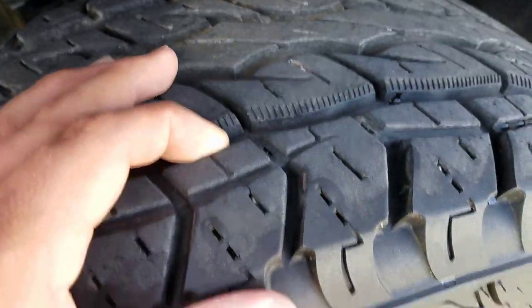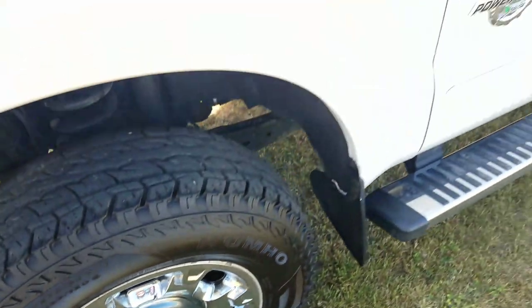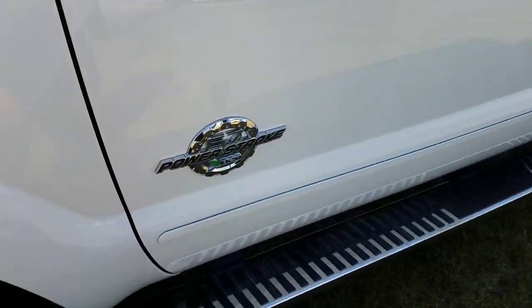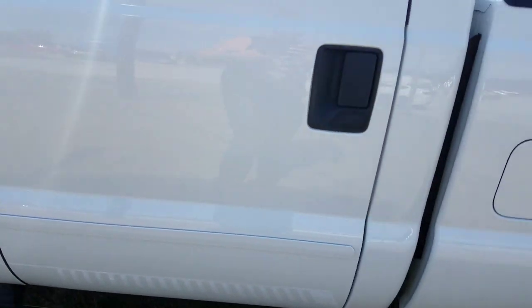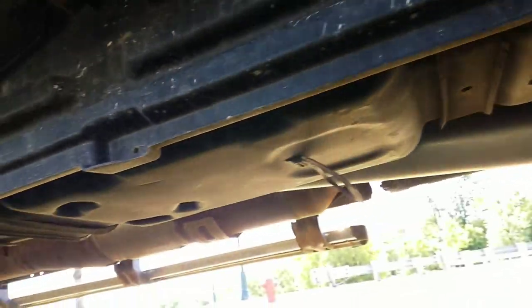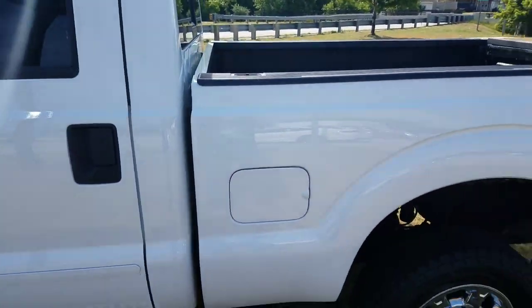Take a look at the tires — plenty of tread there, no signs of weather checking, anything like that. Going down the body, other than the bug there, looks to be pretty clean. Overall, let's take a look at the cab corners and the underbody. I'll make sure to take a look at that again on the other side as well.